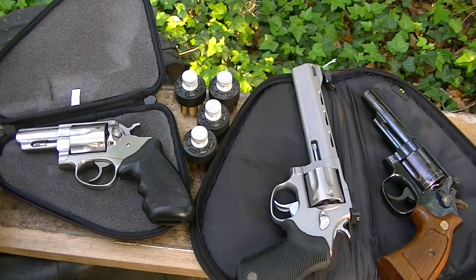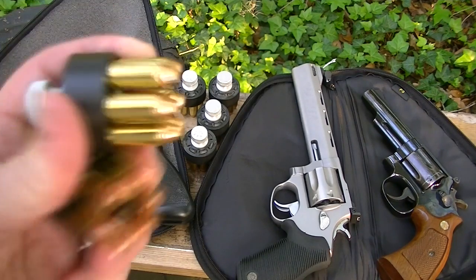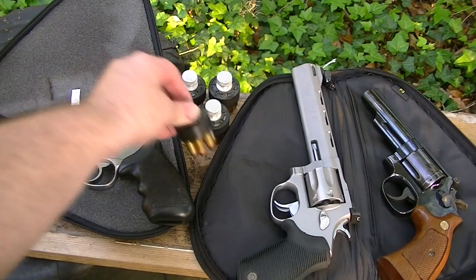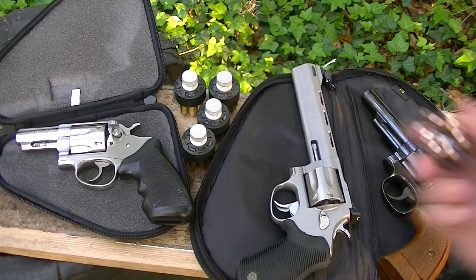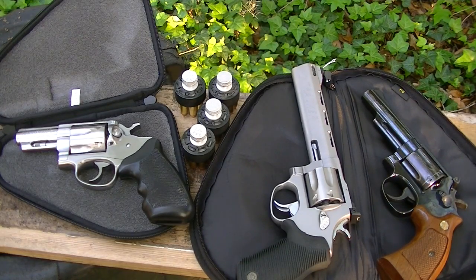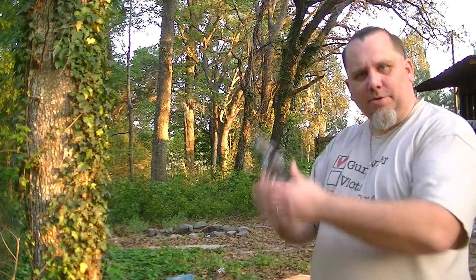We've got our various speed loaders. Going to shoot some 38 and then some 357 out of each — speed loaders for that, speed loader for the 19. The entire top of one of my main gun safes is all speed loaders and clips. All right, let's get to the shoot. Let's start with the Ruger and we'll start with the 38s.